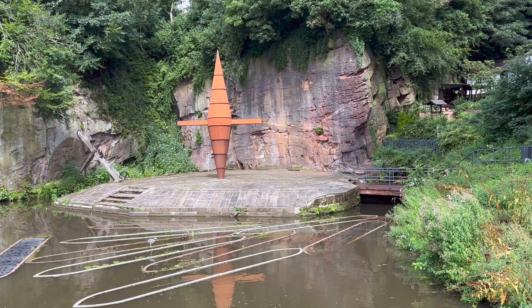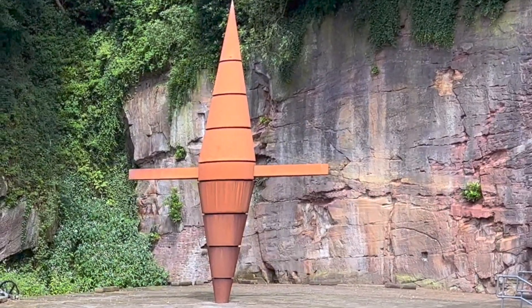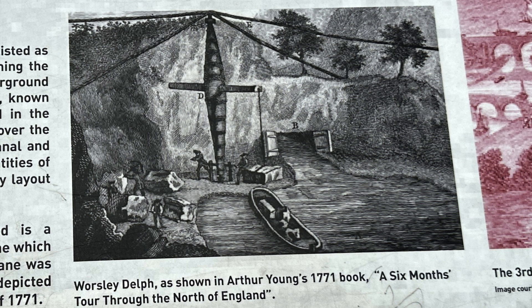Notice the curious structure on the island — a contemporary interpretation of the crane that once stood in the Delft. This crane, depicted in Arthur Young's drawing of the Delft in 1771, played a vital role in loading stone onto barges.